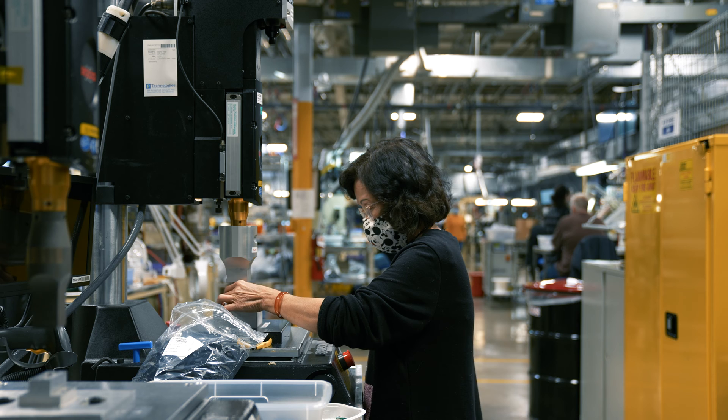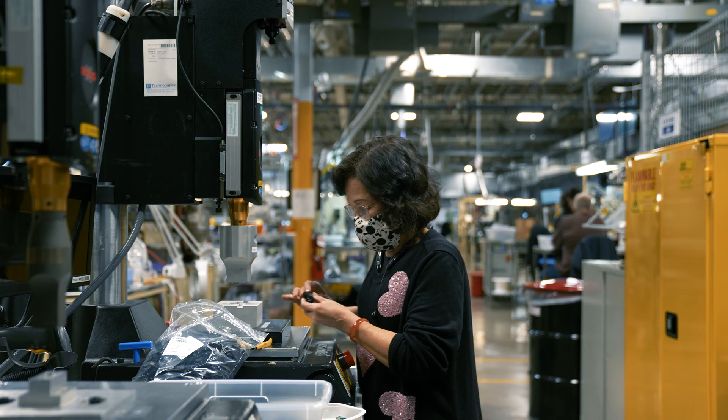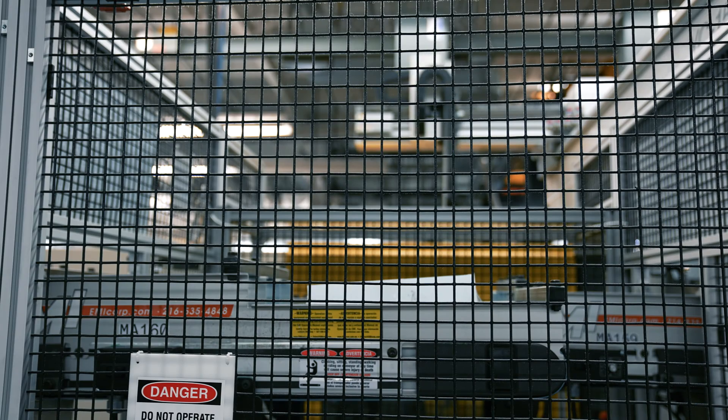P1 Technologies is an ISO 13485 and 9001 certified contract manufacturer. We've been in business since 1949 and we've worked with customers and their products all over the world. We take pride in providing a seamless combination of innovative superior manufacturing and personalized customer service.